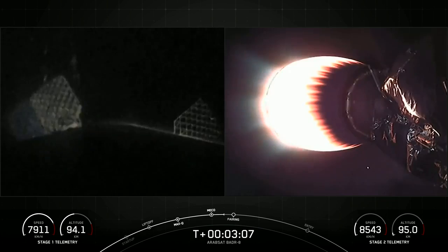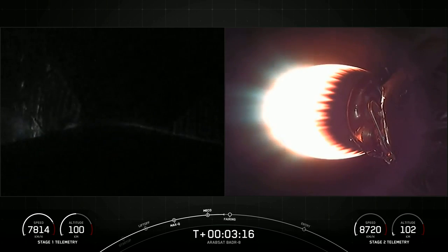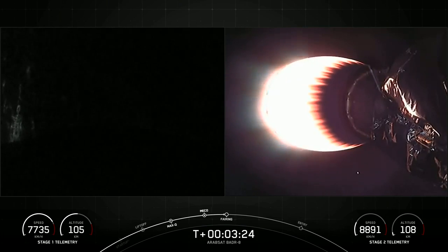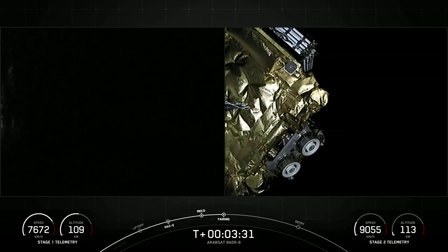While the second stage burn is in progress, we are expecting fairing deployment as well. Fairing separation — great view of fairing separation there on the right-hand side of your screen.